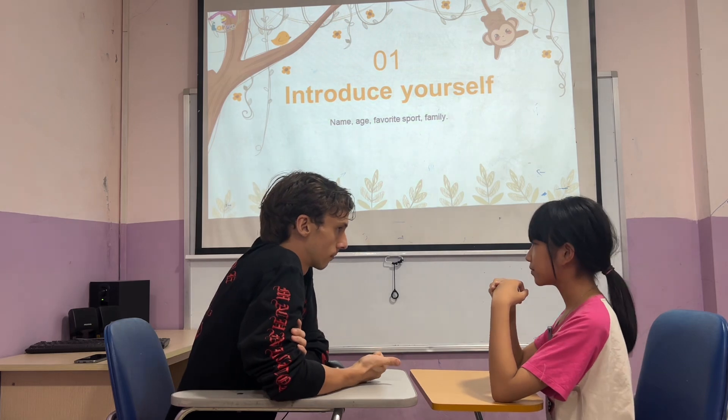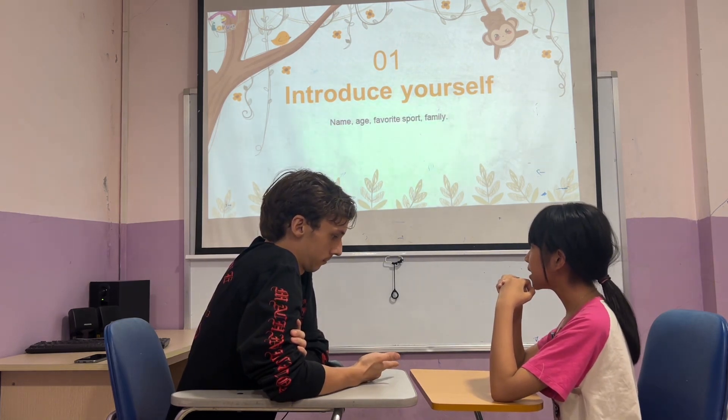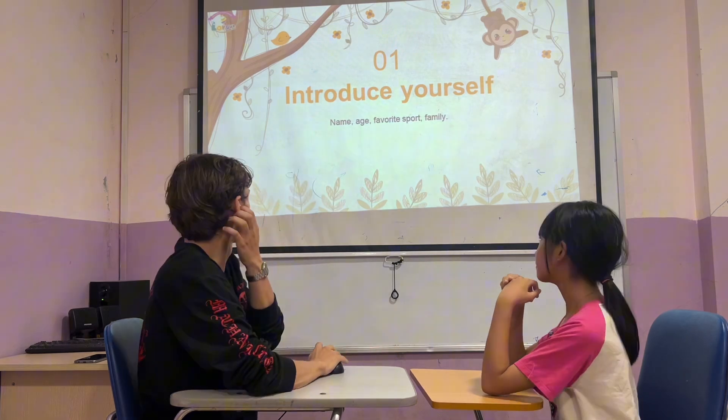Who? My dad, my mom, me and my younger brother. Nice job.